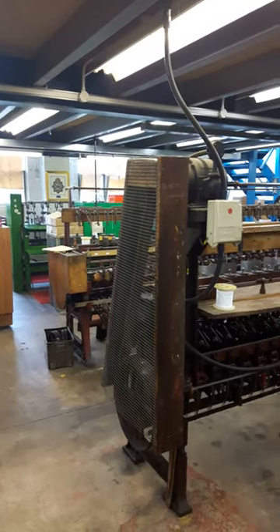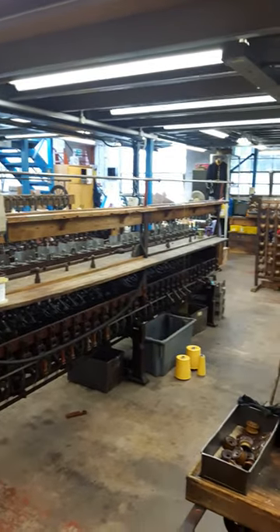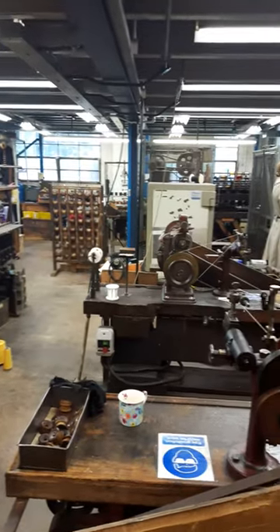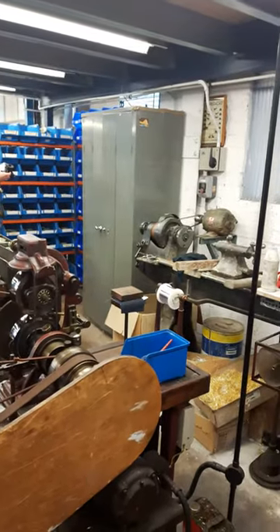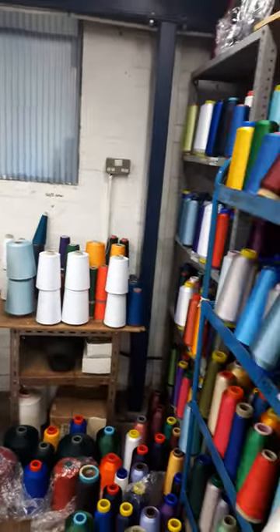Here I am at the Benton & Johnson Goldwork Factory up by Coventry in the middle of England. I'm with Catherine of Hillview Embroidery looking at all the interesting things they have.